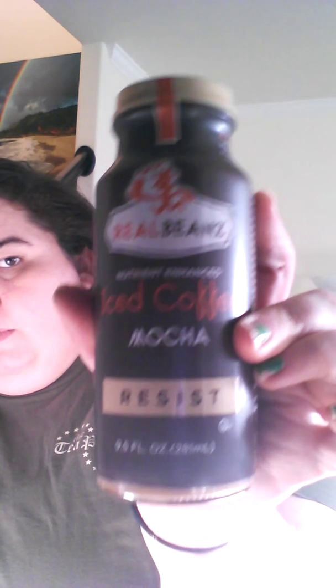This one I'll have to give away — I don't drink coffee. This is Real Beans iced coffee, mocha. And then we have — oh, this is great, this is really nice — this is a full-sized Meyer's Clean Day aromatherapeutic liquid hand soap. In fact, one of my bathrooms uses that. It smells good too — basil scented, that'll be good for a kitchen.